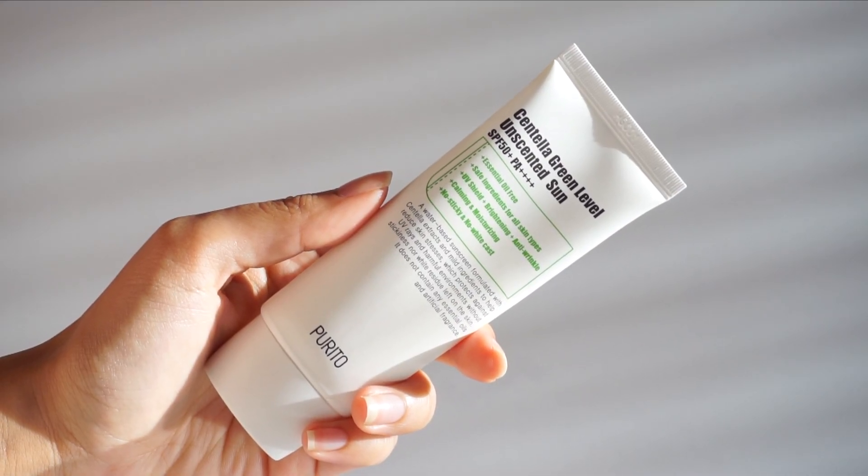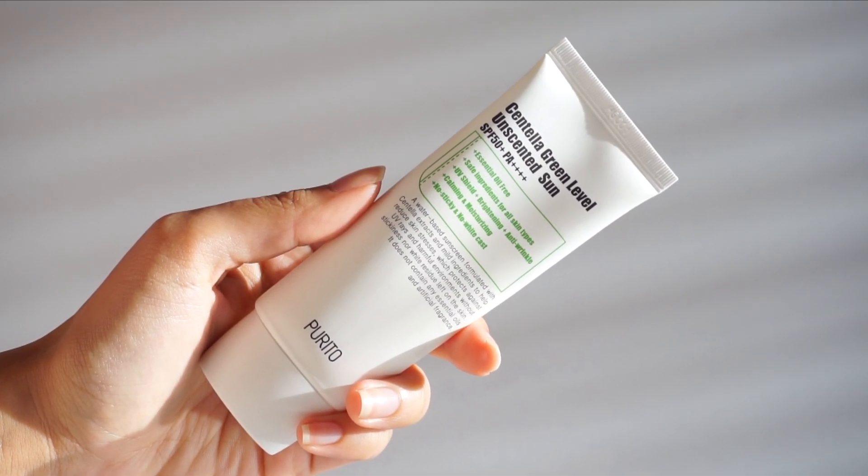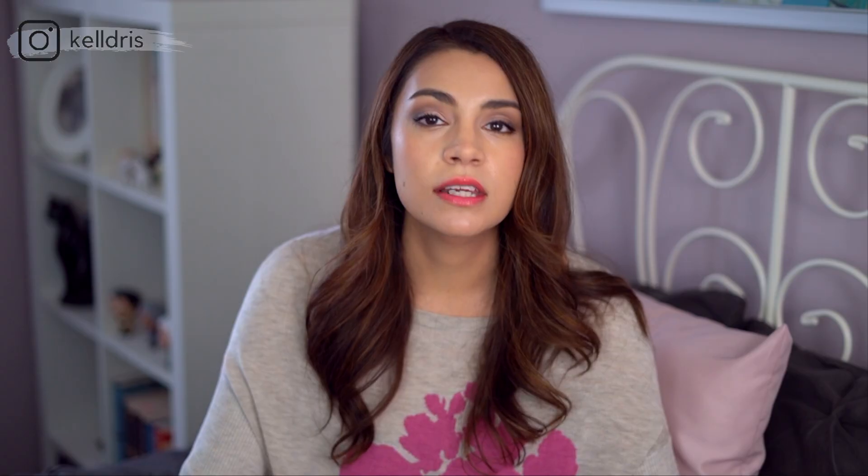Much like the original Centella Sunscreen from Purito, this sunscreen claims to use mild and safe ingredients that are all rated at the green level on the EWG scale. It also claims to avoid the traditional drawbacks of chemical sunscreens like skin irritation and eye irritation, while being completely fragrance and essential oil free. Let me talk about the EWG scale for a moment.